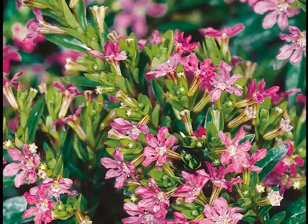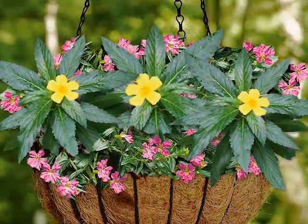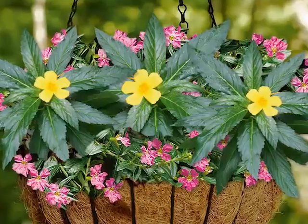Its tiny blooms and foliage earn it another common name of elfin herb. The fine texture does seem to provide an elf's magical touch as it unites plant companions of broader leaf and bolder bloom.